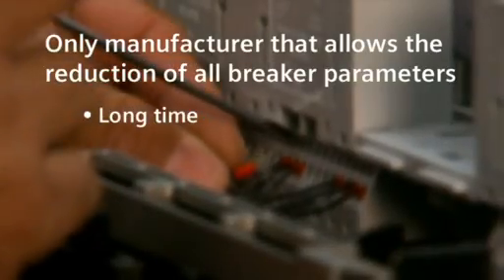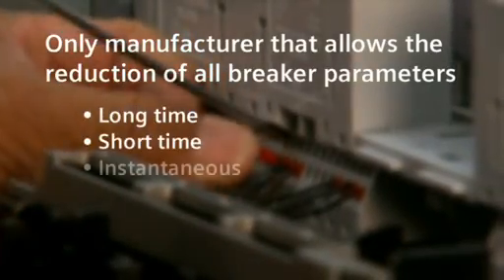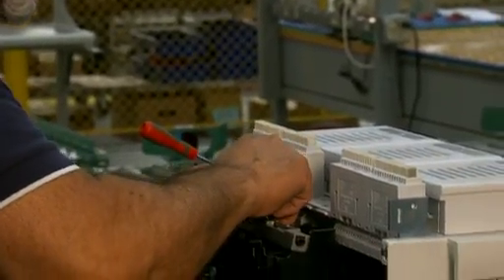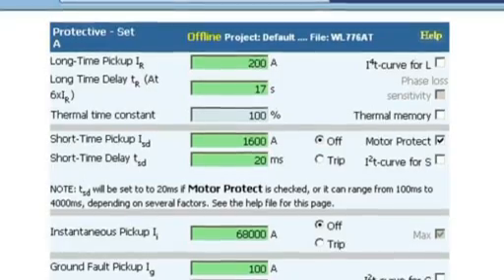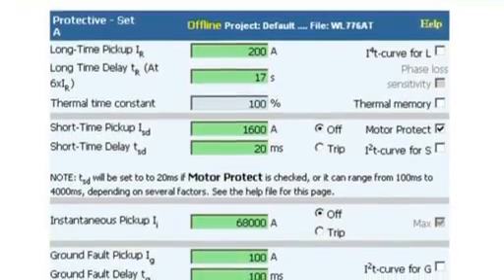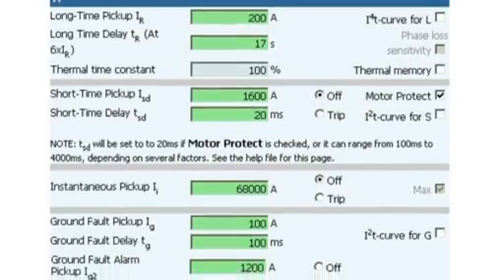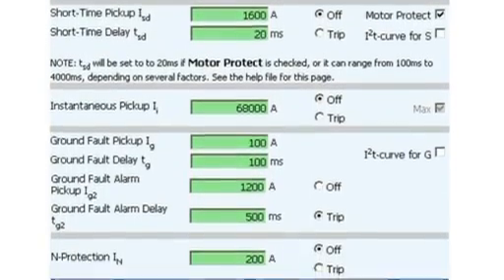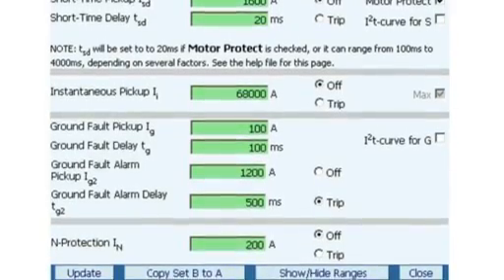Siemens is the only manufacturer that allows the reduction of any and all breaker protective parameters. Other manufacturers only allow one parameter setting to be reduced. A recent real-world example demonstrated how the use of DAS in a low voltage switchgear application reduced the arc flash hazard rating from category 3 to category 0.